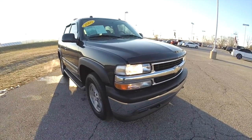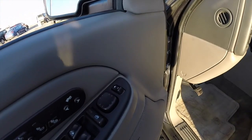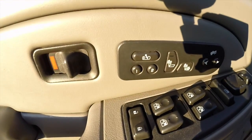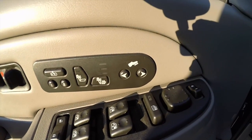Let's go take a look at the interior. Inside we have power fold-away mirrors, windows, and door locks. Also have two driver memory with easy exit feature, heated seats, and power adjustable pedals.